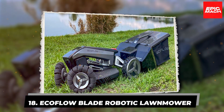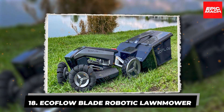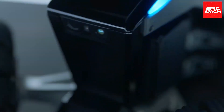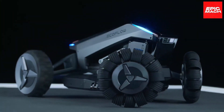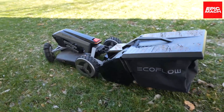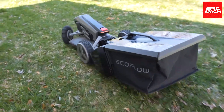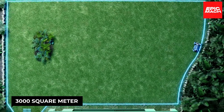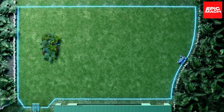18. EcoFlow Blade Robotic Lawn Mower. Meet the one-of-a-kind EcoFlow Blade, a revolutionary robotic lawnmower that's unmatched in its capabilities. This intelligent machine goes beyond ordinary mowing with advanced features like long-range sweeping and virtual boundary setting across massive 3,000 square meter yards. The Blade operates fully autonomously based on preset programs tailored to each lawn.